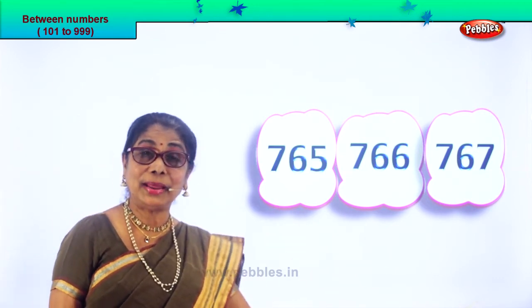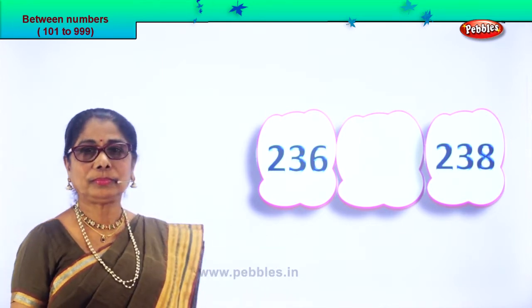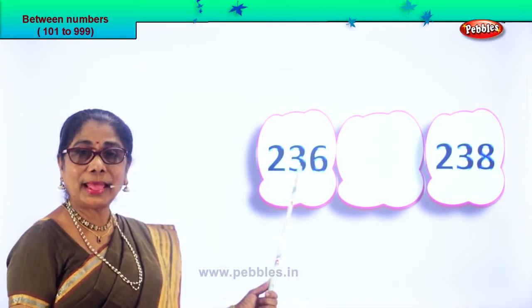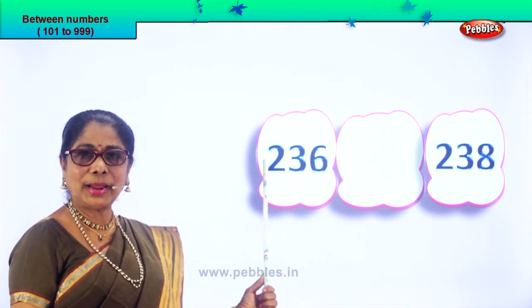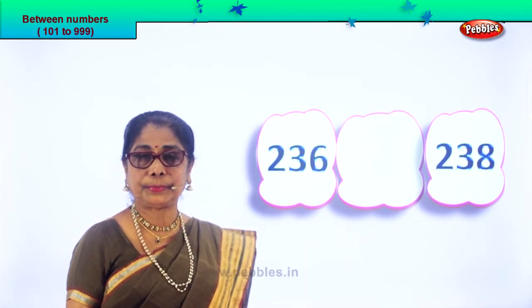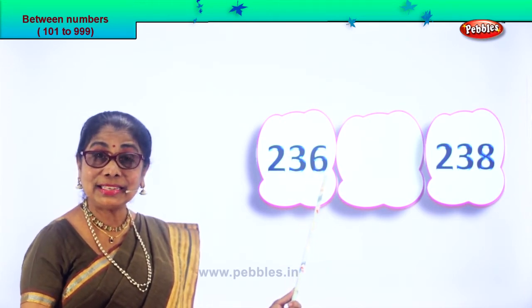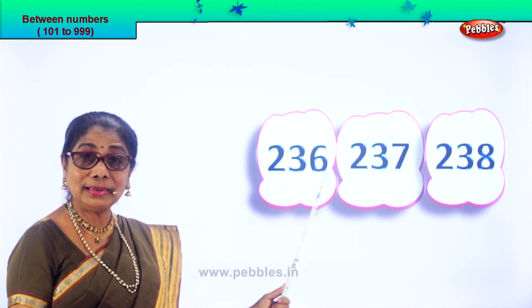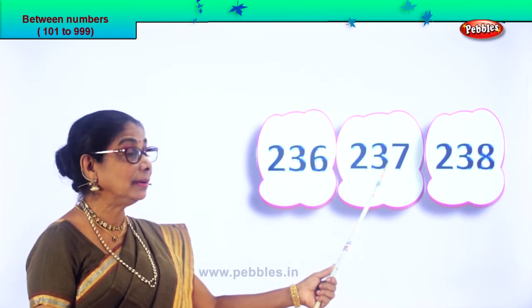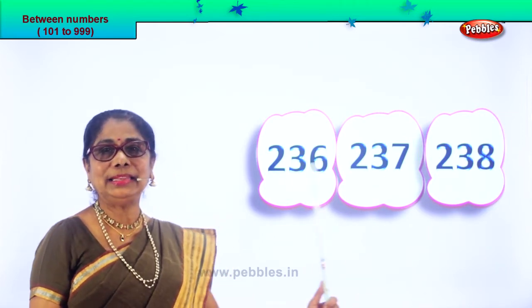Let's get on to another set of numbers and you will guess the number between. Let's read: 236 and 238. After 6 comes 7, after 36 comes 37. So 236, next will be 237, then 238. So 237 is the number between these two numbers.